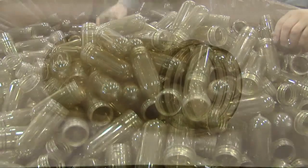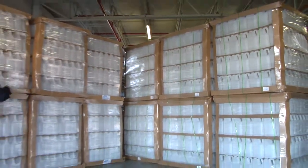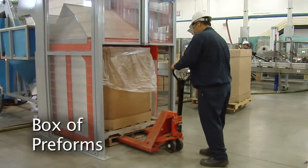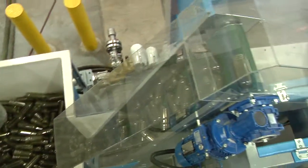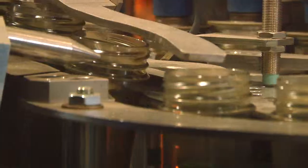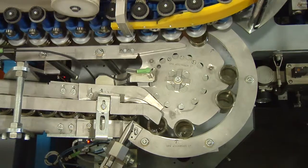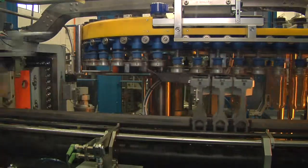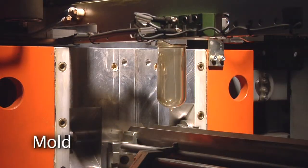The preforms are significantly smaller than the old-style jugs. This one box of preforms replaces 12 pallets of the old containers. The box of preforms is lifted and poured into a hopper. From there, they are oriented before going through highly controlled heating zones. Next, the preforms go into a mold where 600 pounds of air blast them into shape.